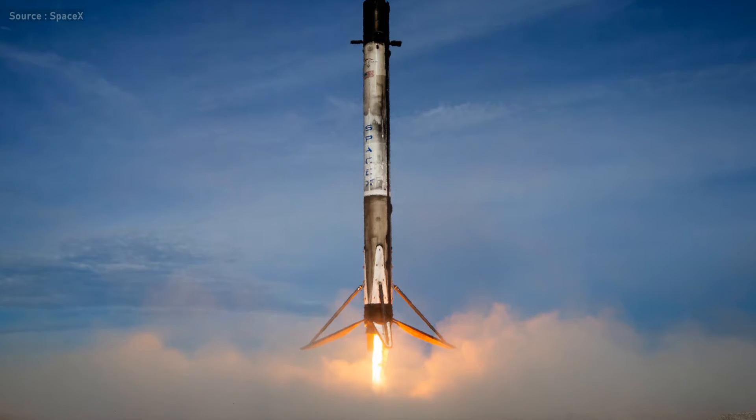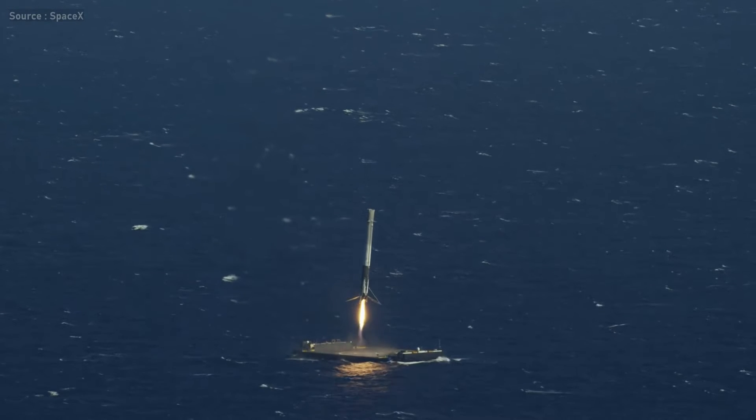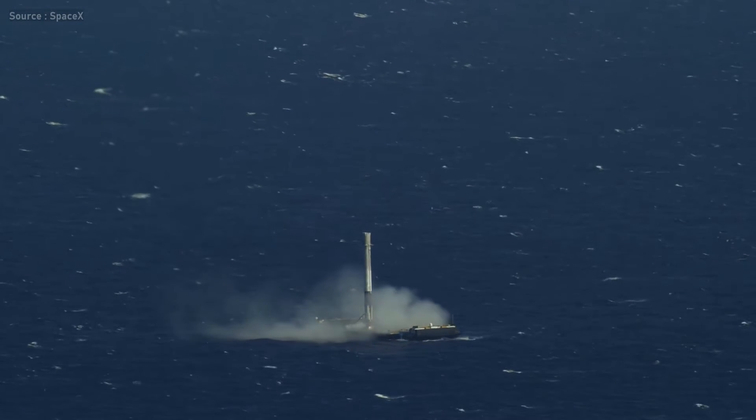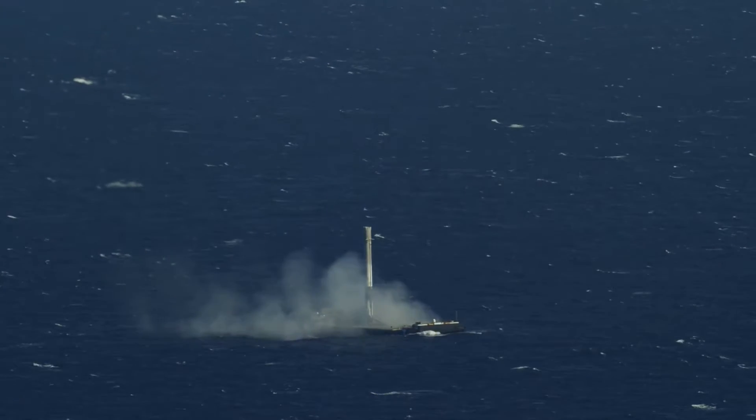SpaceX not only lands those rockets on dry land but they can also land on a floating drone ship. So how does SpaceX land rockets with such precision? Let's find out.